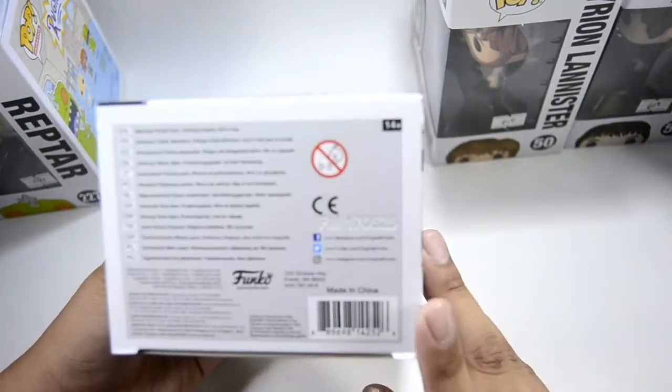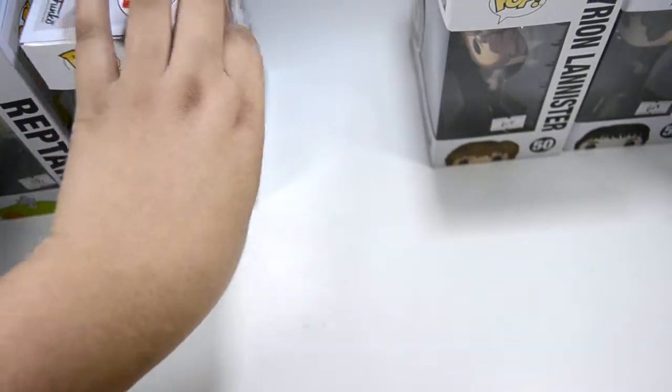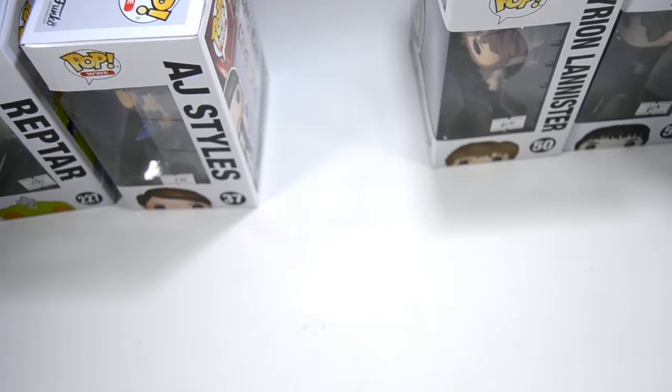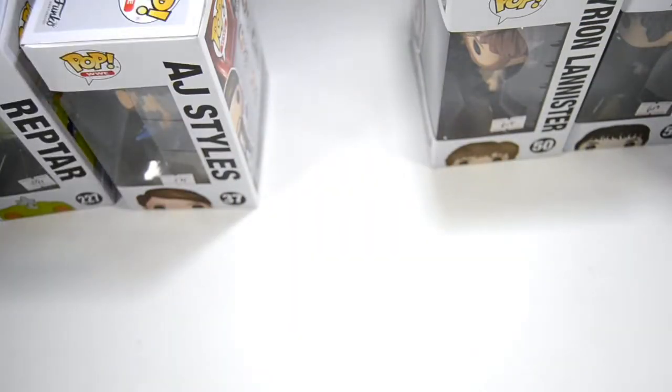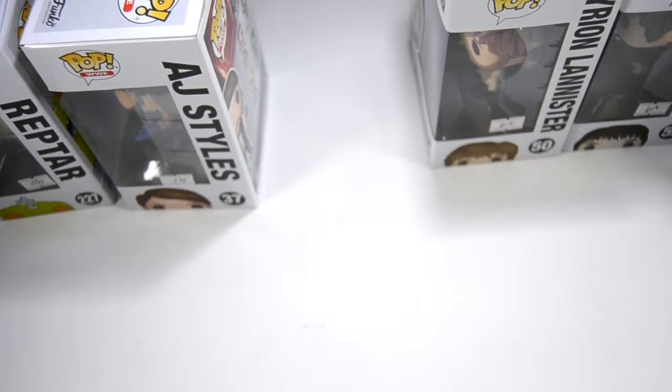At Filbars, when you buy two pops you get one pop protector free, so I got five pop protectors. I don't really use them since I'm an out-of-box collector, but they're very useful for organizing your stuff.